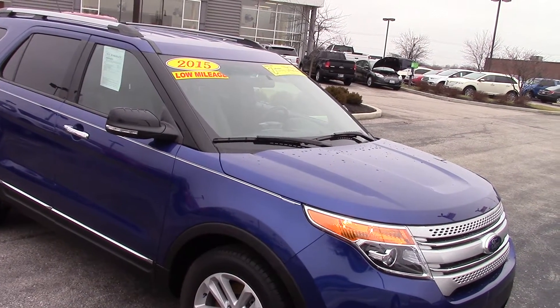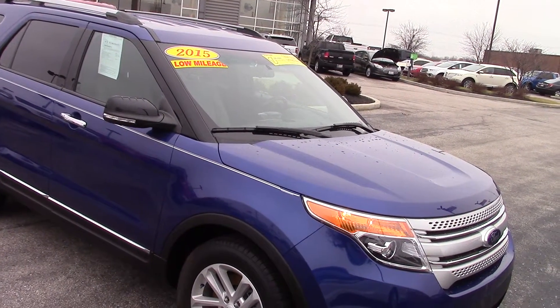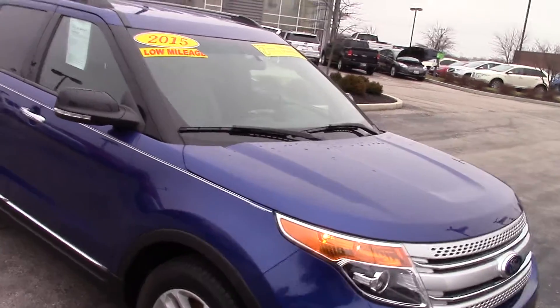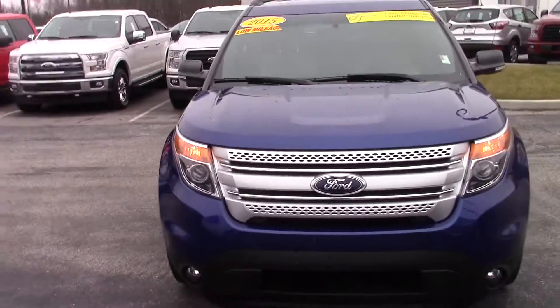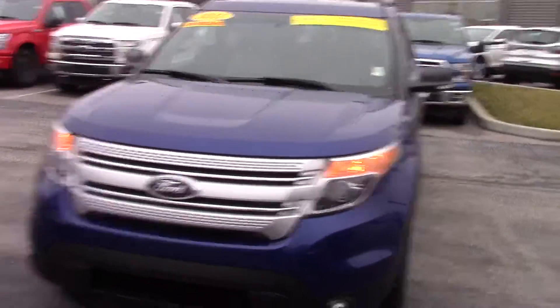Hi Cecil, this is the 2015 Ford Explorer that you guys had inquired about on the internet. This is Bill Estes certified, only got about 13,000 miles on it, so very low mileage.